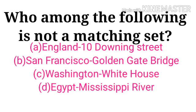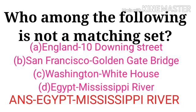Which of the following is not a matching set? England – 10 Downing Street, San Francisco – Golden Gate Bridge, Washington – White House, Egypt – Mississippi River. The correct answer is Egypt, Mississippi River.